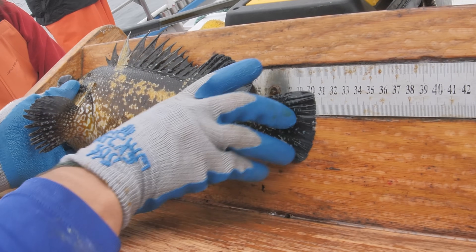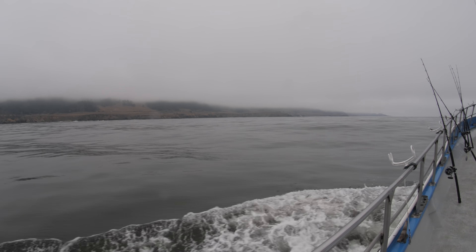As a scientist myself, I was always super interested in going out to one of these research vessels and seeing how scientists and fishermen do this research. And today on Philosophy D, we get to do that. Let's check it out.